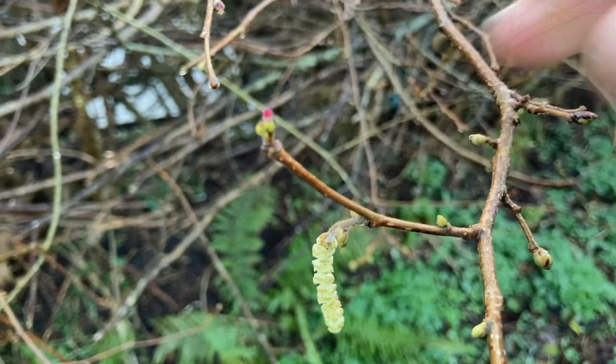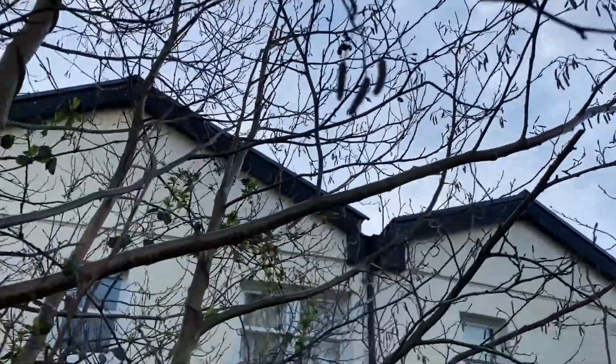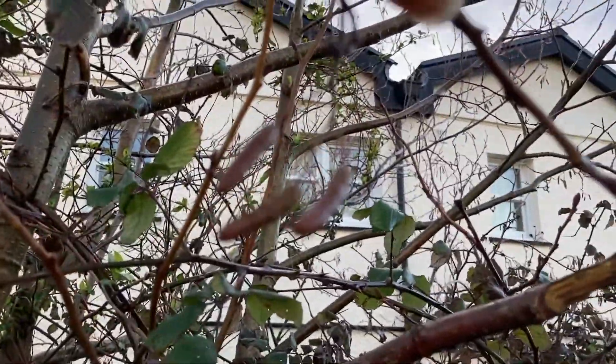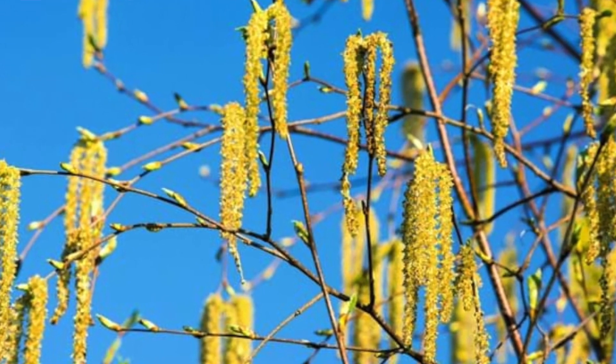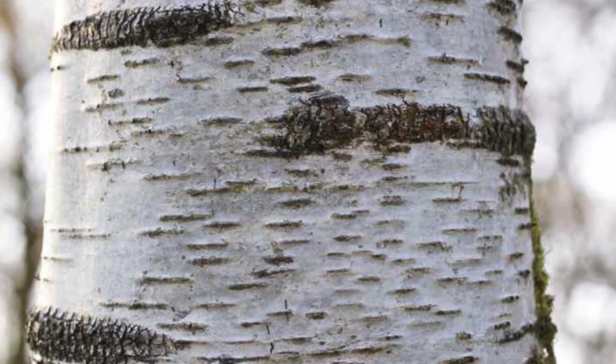Now there are some others that come out early. These ones here are alder flowers — they're not out as early as the hazel, but if you have a look you might be able to find some alder flowers. You might also be able to find some birch flowers. Look for some silver birch and also downy birch — they're really obvious because the trunks are white with peeling bark, and they might have some of their catkins out as well.